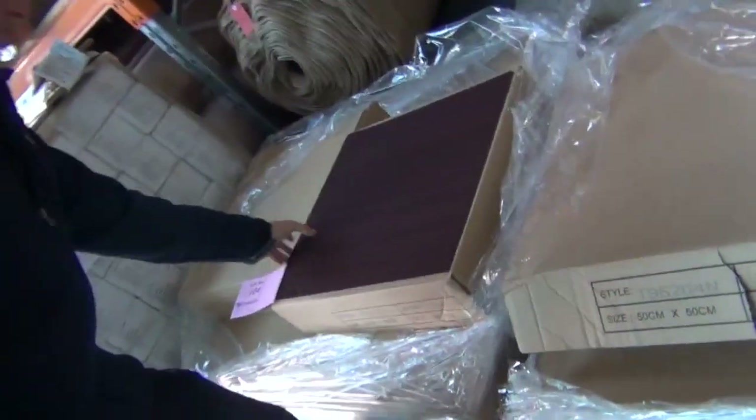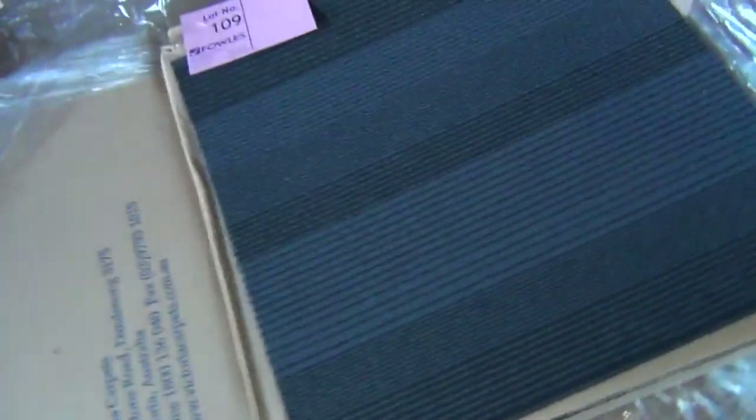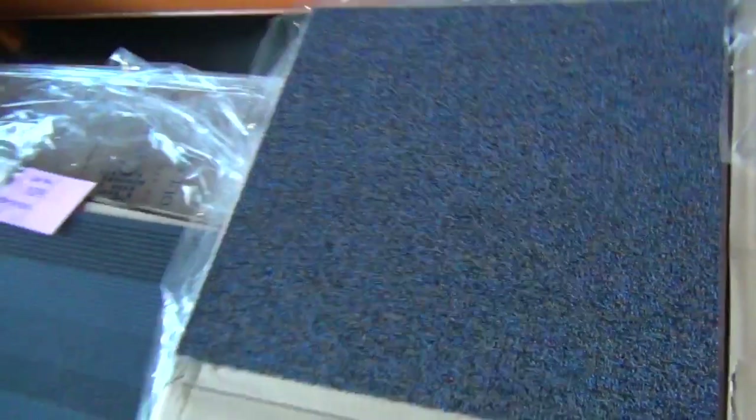On to the carpet tiles also. These are all commercial grade carpet tiles — odd lots, varying anywhere from around about 20 to 40 metres. Nice charcoals, greys, blues — quite a few there to pick from. Selling for around about $10 to $15 a square metre. Again, well and truly under half price — awesome value.